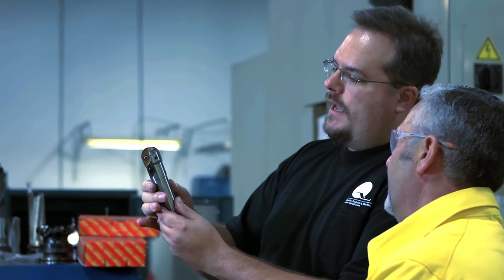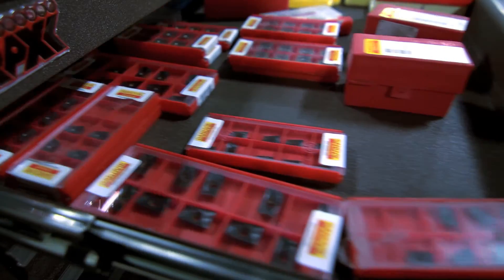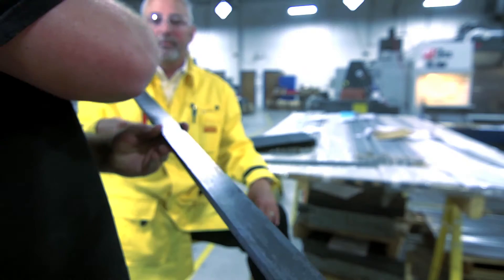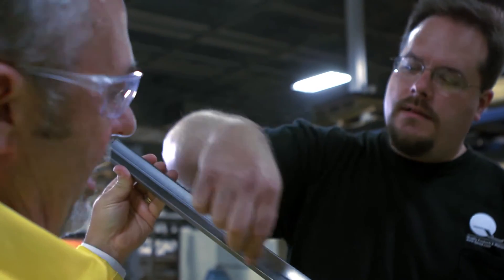The big challenge internally is maximizing our resources, our equipment and our people. One of the big helps Sandvik has brought to us is that they have the flexibility to look at the different applications we have in-house and provide different kinds and styles of tooling to increase the productivity and throughput in our equipment.